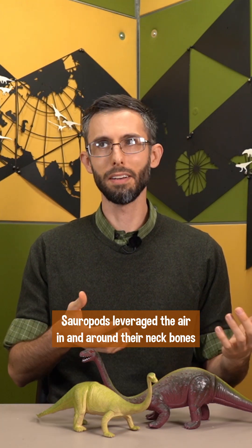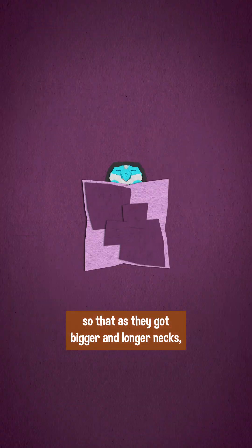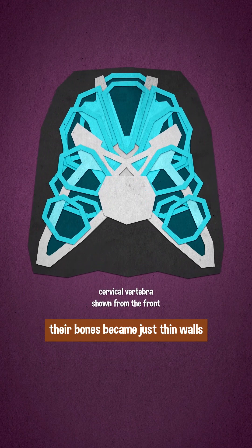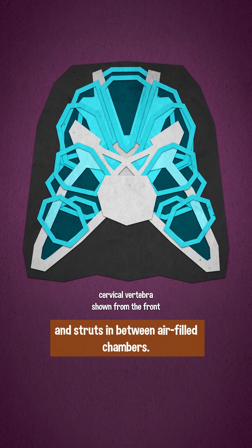Sauropods leveraged the air in and around their neck bones so that as they got bigger and longer necks, their bones became just thin walls and struts in between air-filled chambers.